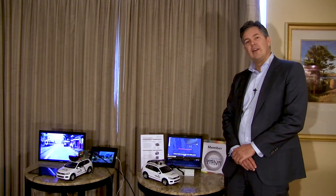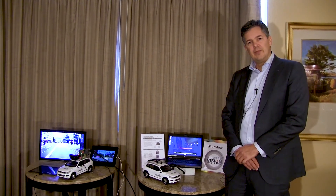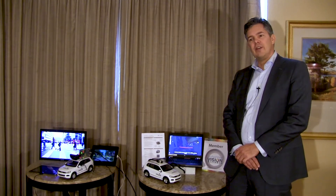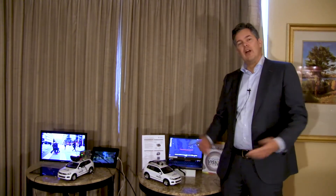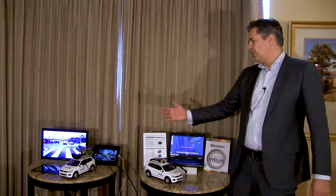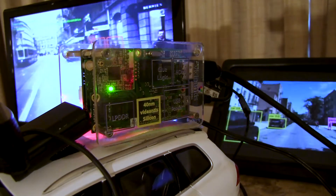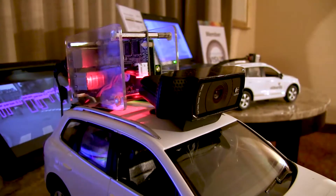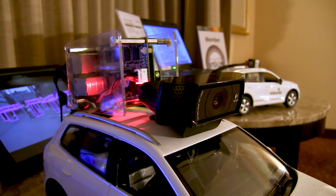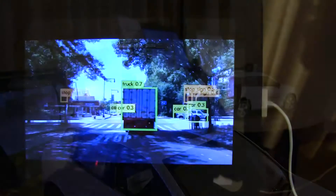Secondly, what we announced here at CES is our new architecture, which we call our 6000 series. The 6000 series continues our successful 4000 series processor, so it's backward compatible. Any software running on the 4000 series will seamlessly migrate to the 6000 series, making it very easy for our customers to reuse all the software they've developed for our current architecture onto the 6000 series.